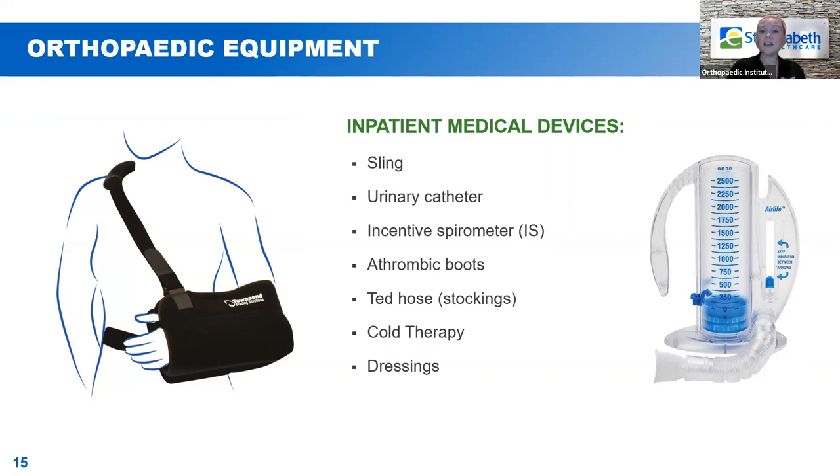Next is athrombic boots or TED hose. Athrombic boots are pumps placed on your calves while you're in the hospital — every couple of minutes they pump up and squeeze your calves, helping circulate your blood. TED hose are compression stockings that surgeons sometimes order for patients to wear while in the hospital or at home when not moving as much as normal. Both of these help prevent blood clots, so they're really important to use.